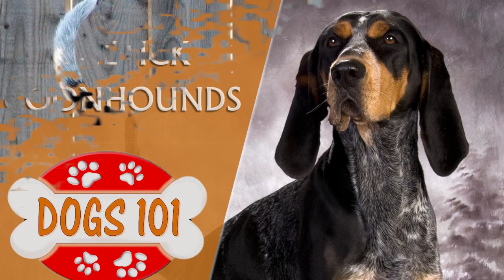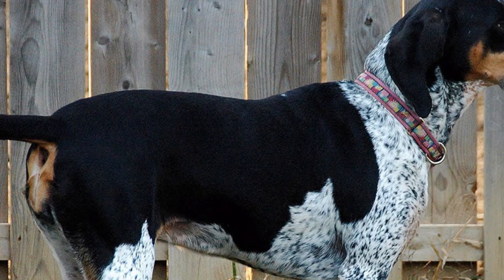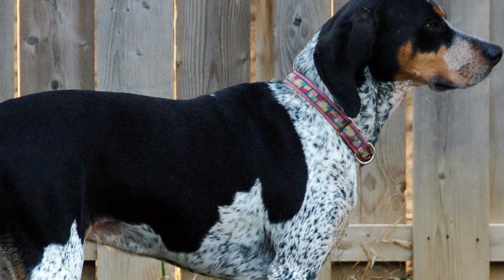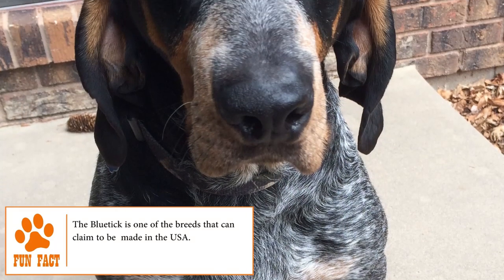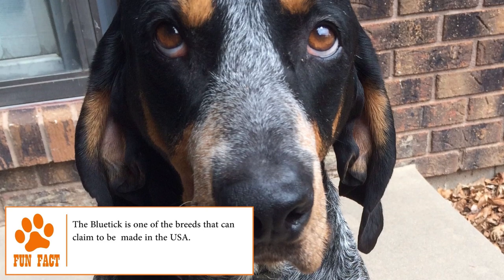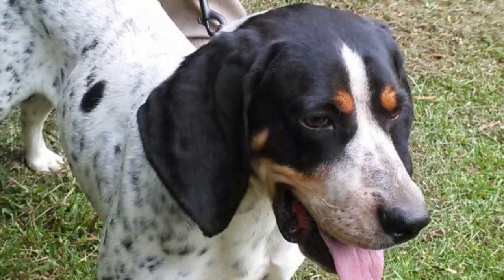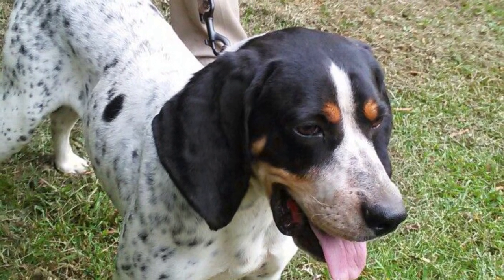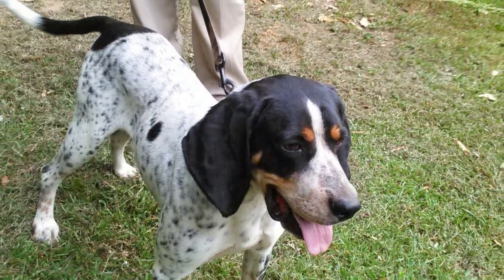The United States is the home that gave birth to one of the oldest breeds in the country, the Blue Tick Coonhound. This breed descends from the hunting dogs that were taken by settlers to North America in the 17th and 18th centuries, originating the so-called Hounds of Virginia. This American mascot has not only been used to hunt bears, raccoons, and pumas, but has also been a watchdog and pet of hundreds of families.